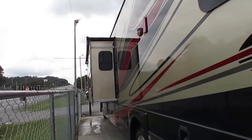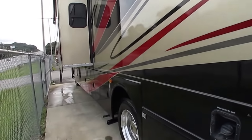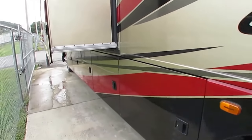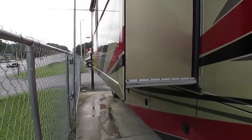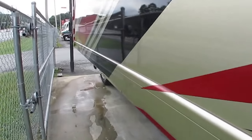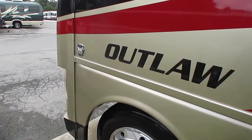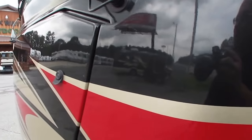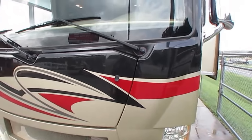Got one big super slide with awning topper. Got a 5500 Cummins Onan gasoline generator running right now. It's got the big three-valve 6.8-liter Triton Ford V10 with 362 horsepower and 457 pound-feet of torque. This motorhome will absolutely fly going down the highway. Got the one-piece windshield so you don't miss anything while you're driving.